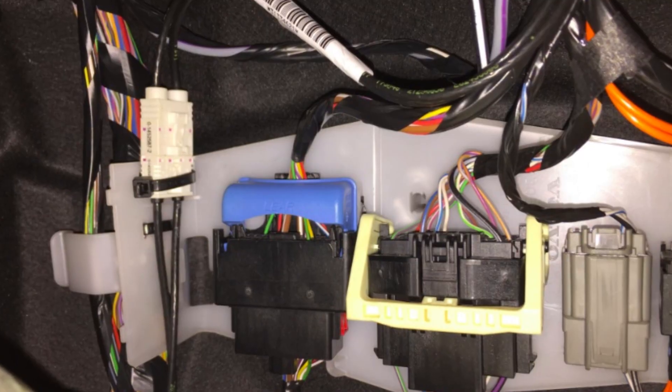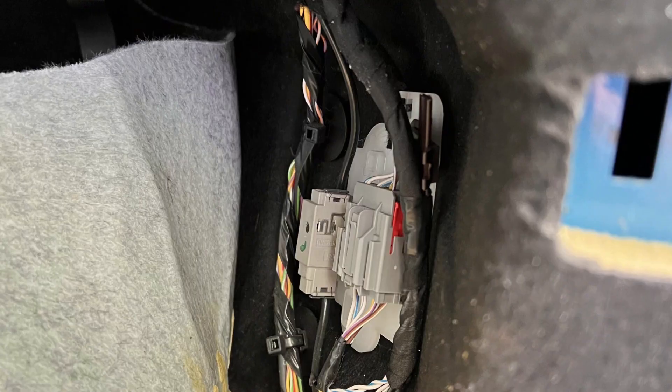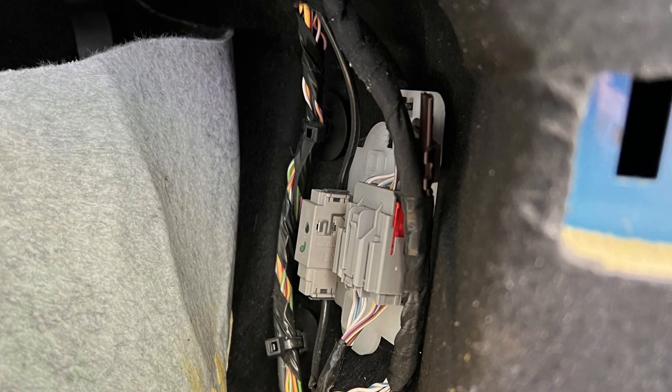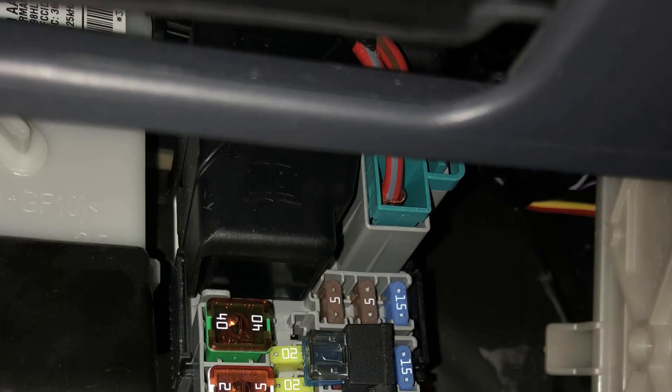This is not a DIY repair. There are also common issues with electrical connections in the safety system — typically in the footwell of the driver and behind the glove box — but again, it's not a DIY fix since you need to know which connection to check. If you can't locate the problem, ask your mechanic or dealership to look at the connections in the system first.